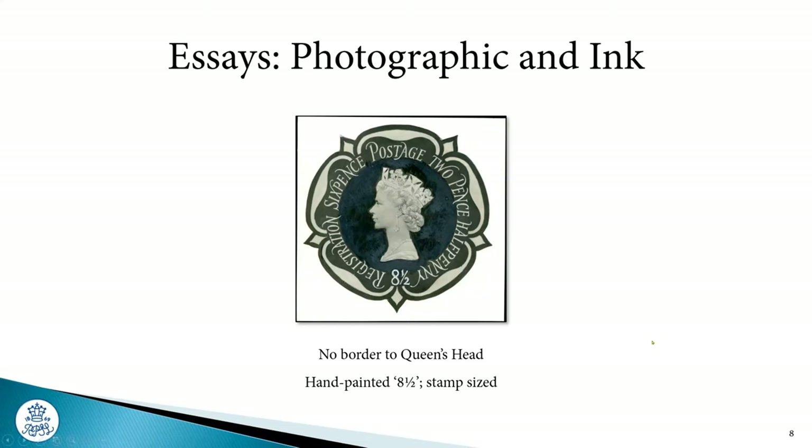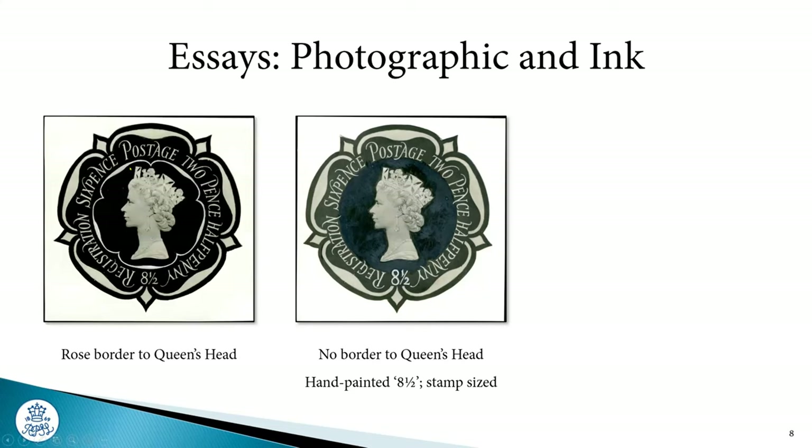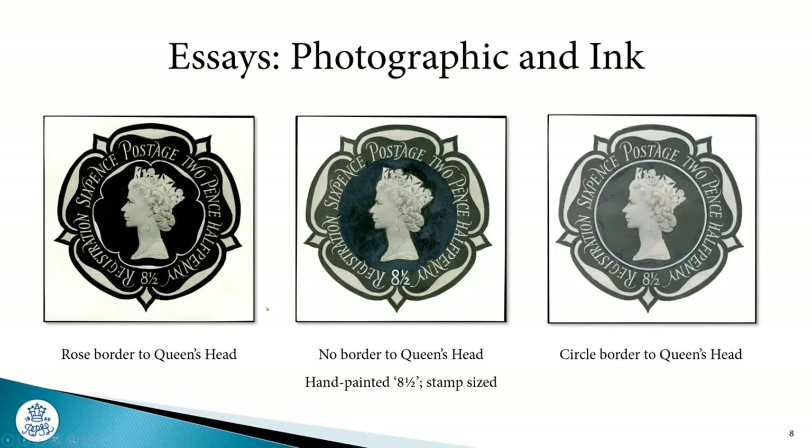This is one of the very early essays and you can see there's no inner circle around the Queen's head. Then we've got another essay with a repeating rose design — very similar to what he did with the Florin, with outer Tudor rose loops and an inner one. The third one is very close to the issued design with a single white circle. Steve Harrison pointed out something I'd never spotted: there's a tail on the end here and also a tail on the A, but in the final issued design the letters all fall short of the white circle.